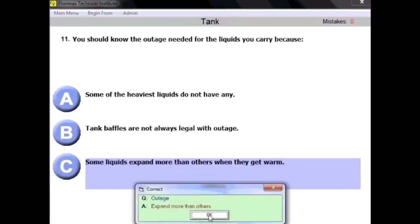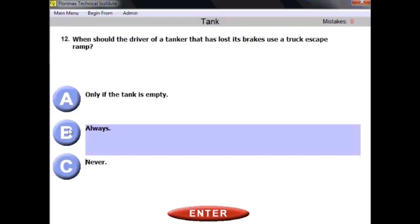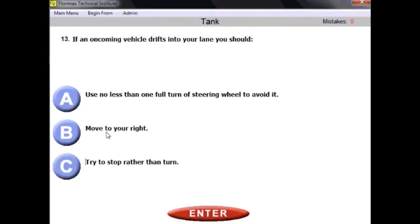Question number twelve: when should the driver of a tanker that has lost its brakes use a truck escape ramp? Obviously, always — and not only a tanker driver but any vehicle driver. If you lose your brake power, you should always use the escape ramp. Question number thirteen: if an oncoming vehicle drifts into your lane, you should move to your right — the safest action in this situation.